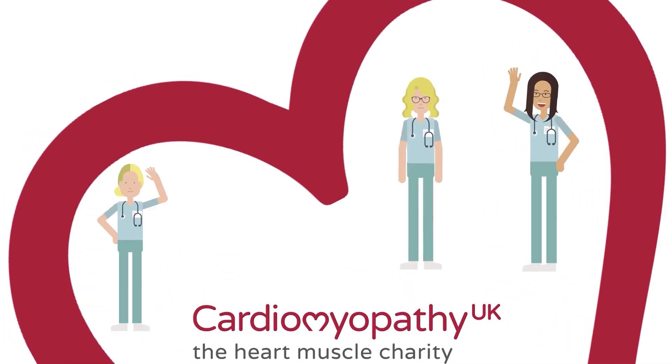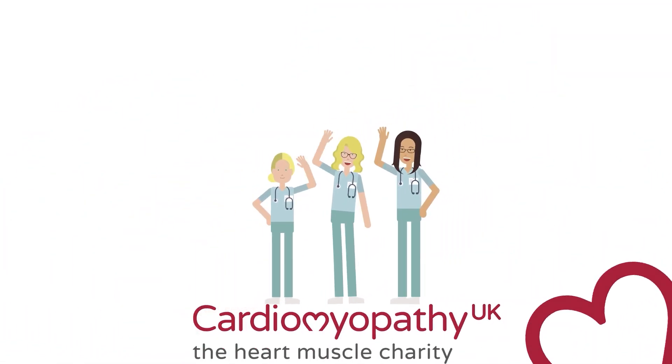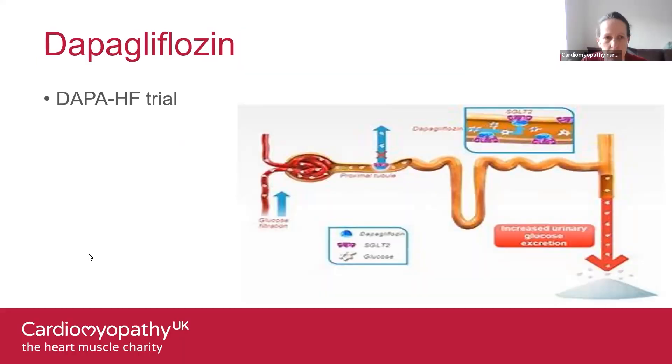Let's begin by talking about dapagliflozin — difficult to pronounce, so we tend to shorten it sometimes, but we'll use the full name today. It's an SGLT2 inhibitor: a sodium glucose co-transporter 2 inhibitor. That's its full name, so I'm glad they shortened it to something more pronounceable.